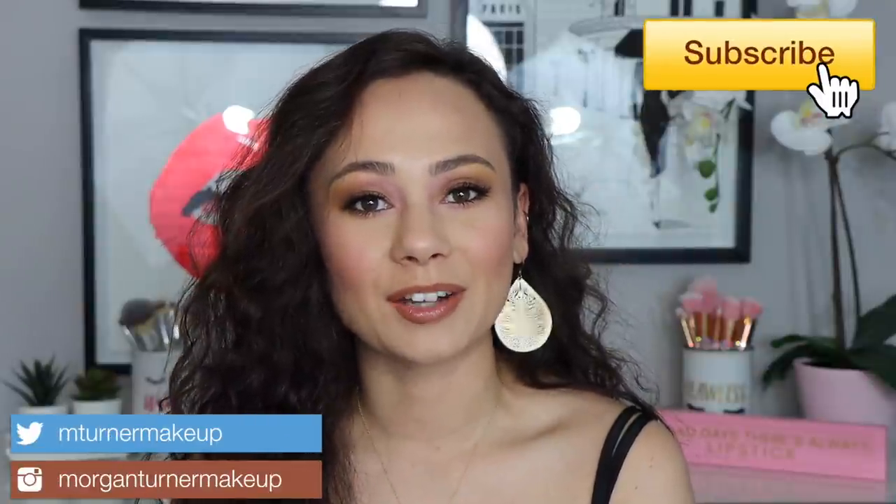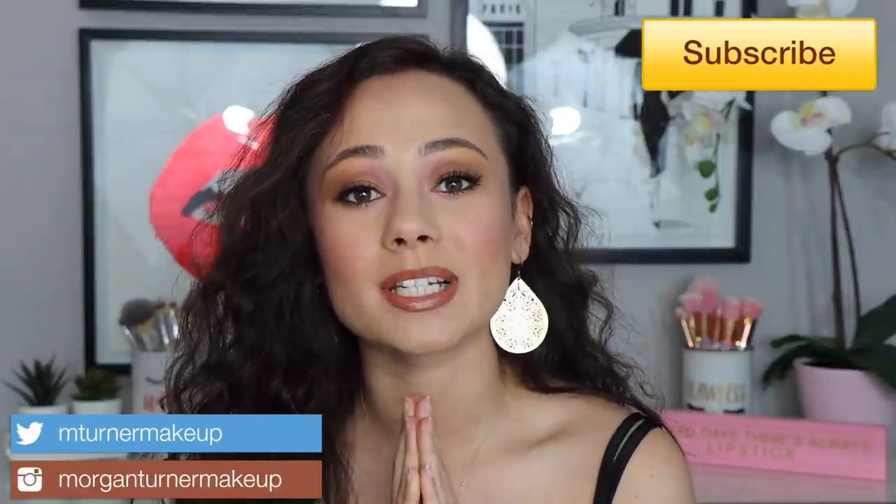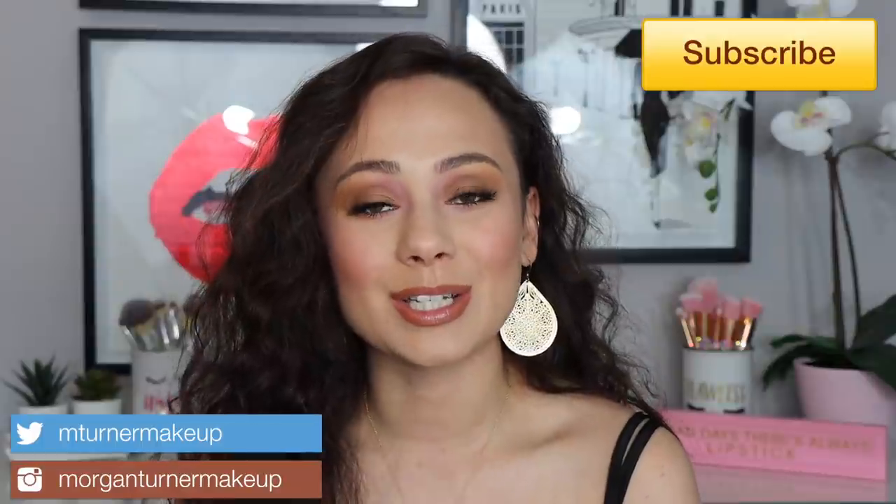Hi guys, what is up? Welcome to my channel. So for today's video, I'm going to be reviewing the brand new Dior Summer 2020 collection. It is called the Color Games Collection, inspired from the Olympics. So if you are interested in seeing my thoughts on these products and seeing me demo them to create this look today, then just keep watching.